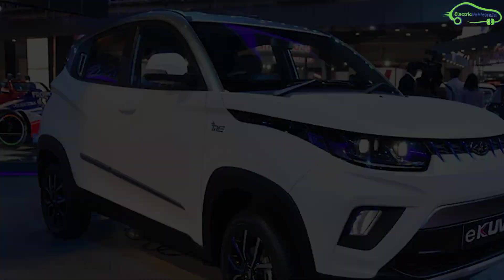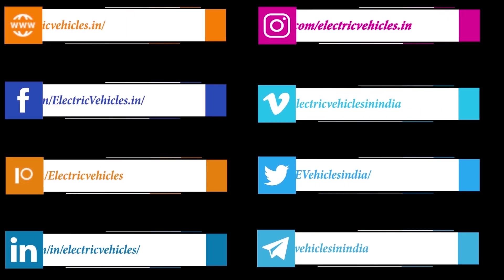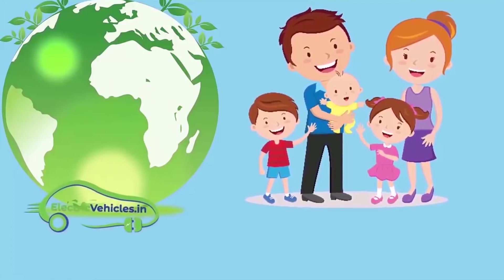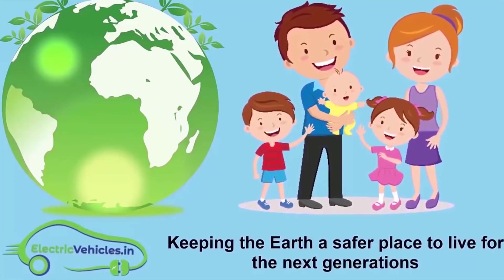Go green, go electric! ElectricVehicles.in is keeping the earth a safer place to live for the next generations.